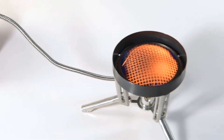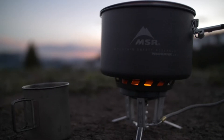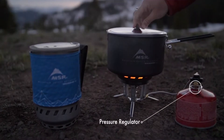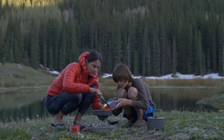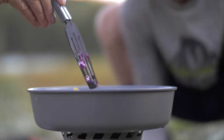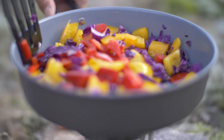Fuel canisters tend to lose their pressure in chilly temperatures, so there's an internal pressure regulator for fast boil times even in variable conditions. This lengthens the seasons in which you can use the WindBurner, so where other canister stoves might fail in the wind, this one will keep on trucking.